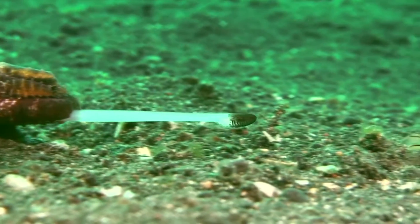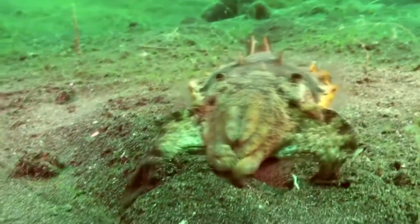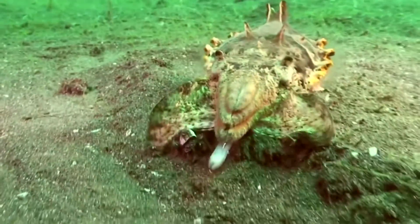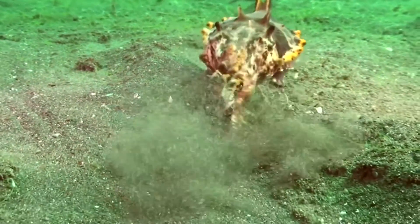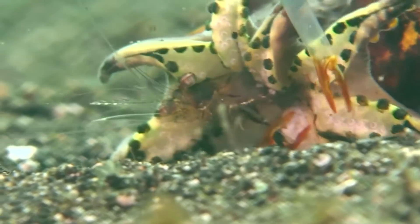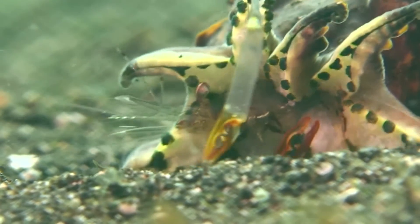The feeding tentacles quickly bring the food to the crushing beak of the cuttlefish, which, like any cephalopod, is the only hard part of the mollusk's body, along with its cuttlebone. Flamboyant cuttlefish will also oftentimes use its complex display of colors to disorient or attract prey.